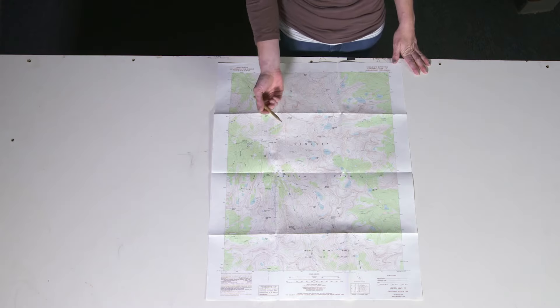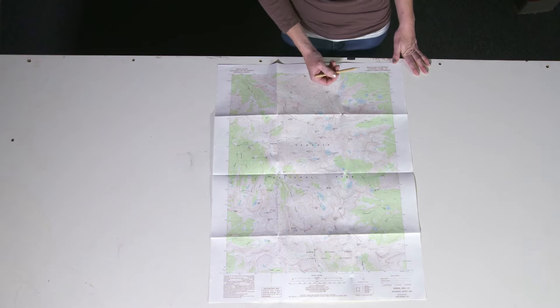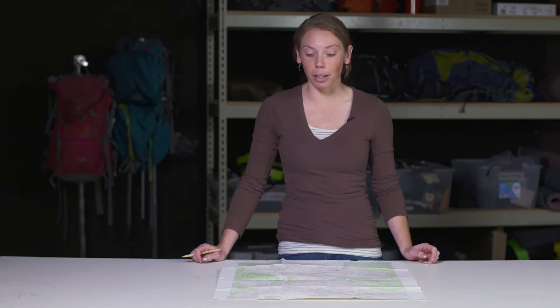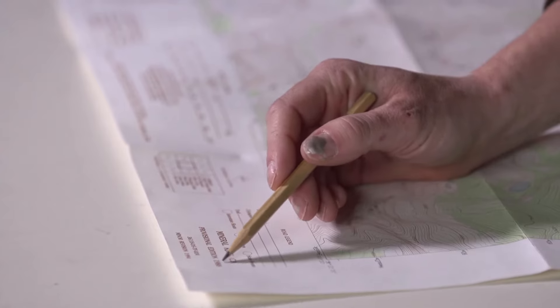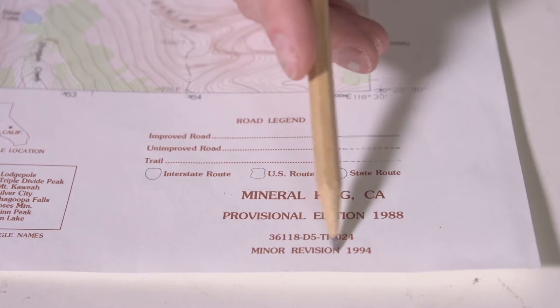All USGS maps share the same features. The title of the map appears in the top right-hand corner and the bottom right-hand corner. Up top it will also say 'seven-and-a-half-minute series,' which refers to the amount of earth represented on the map. You can also find 15-minute series maps that use a different scale. Right underneath the title in the bottom right corner is the date the map was made and if it was revised — this map was made in 1988 and revised in 1994.